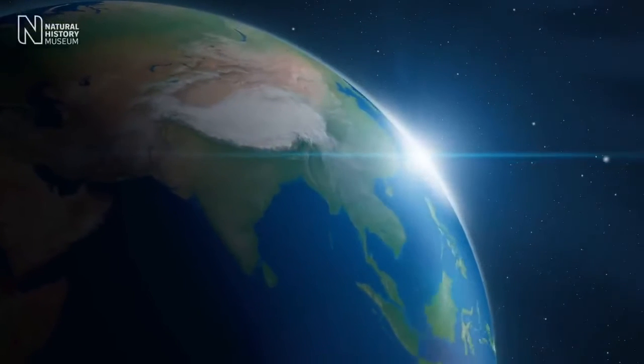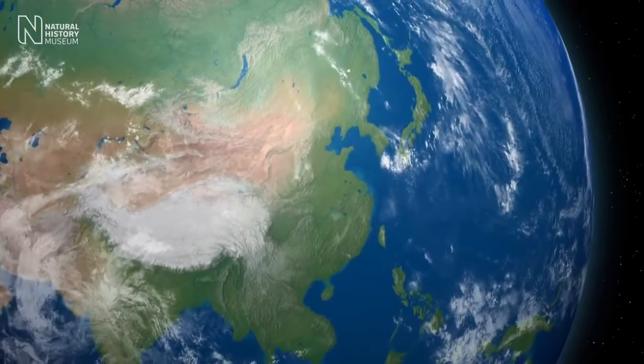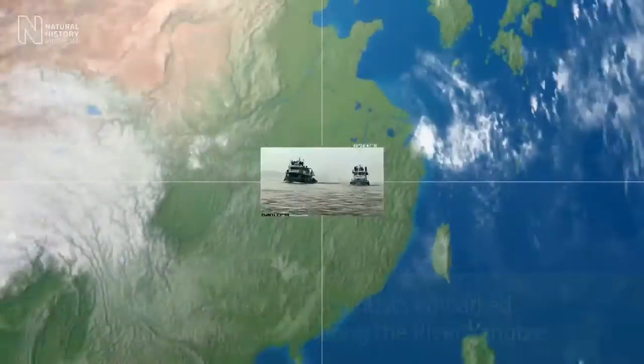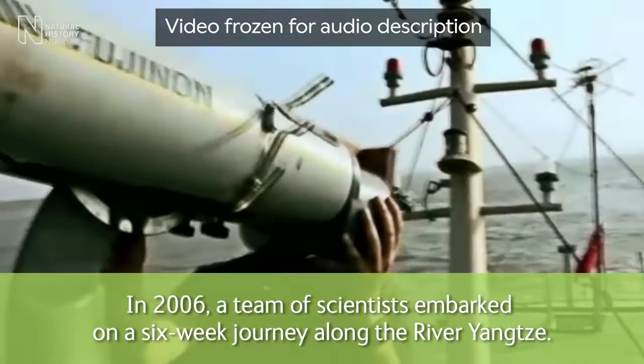A quarter of the globe spinning appears, and the sun's rays emerge from the right edge. In an animation, a bird's eye view of the world as seen from space over Eastern Asia rotates upward. A cross made up of thin white lines with coordinates focuses in on an area of green land and zooms towards Earth, revealing two large vessels sailing side-by-side down a wide body of water. On-screen text reads: 'In 2006, a team of scientists embarked on a six-week journey along the River Yangtze.'